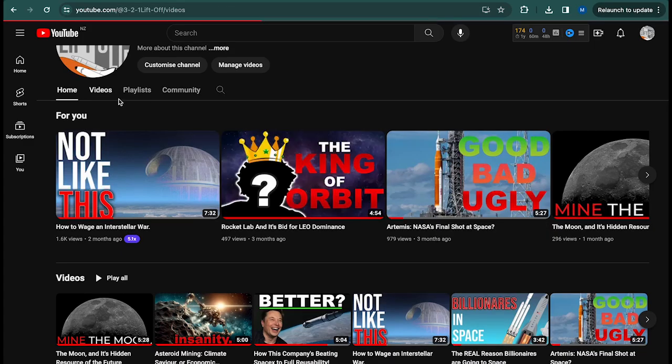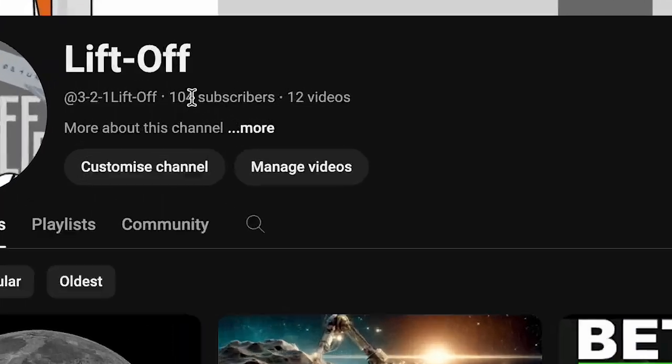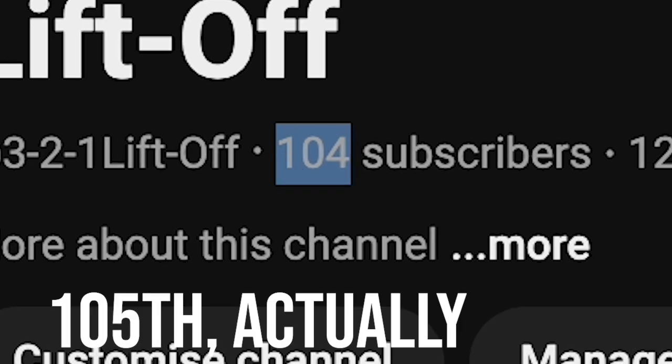If you want to dive deeper into the modern space industry, check out my other videos, and in the meantime, become my 97th subscriber. Cheers!